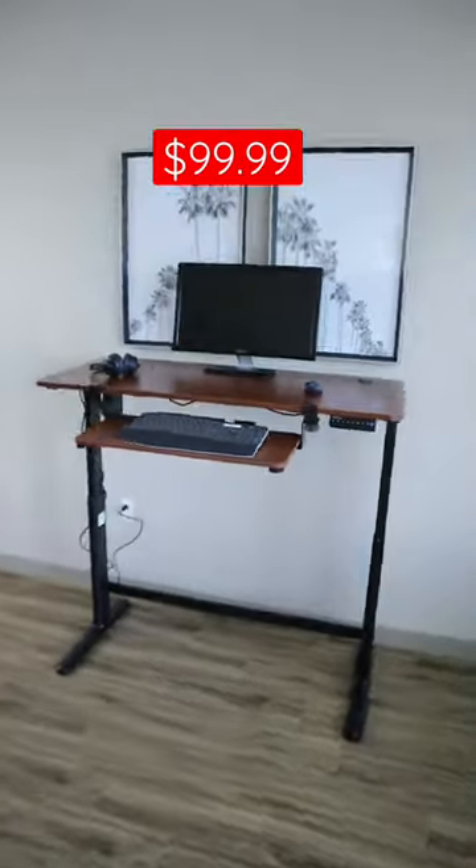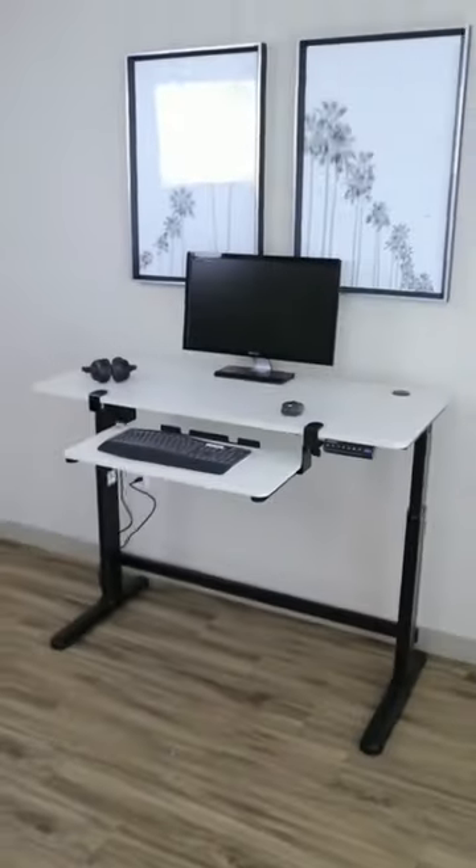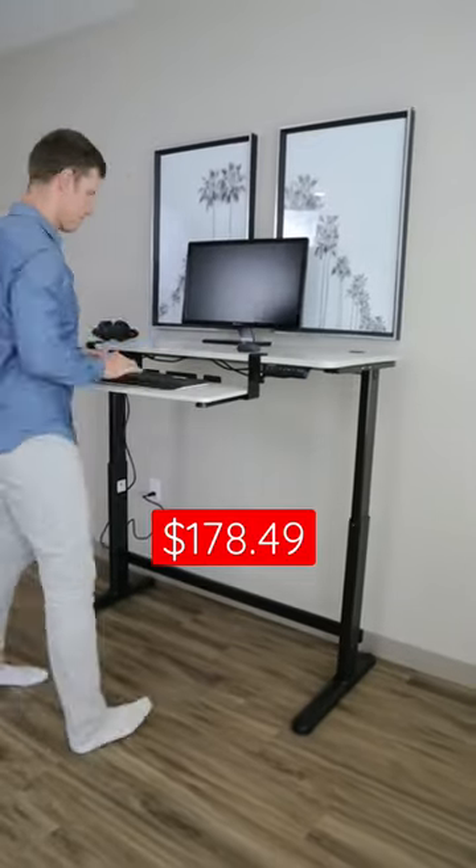With the exclusive Prime Day coupon, you can get this for $100. The electric rising desk can also be purchased in a gray colored finish for $179.